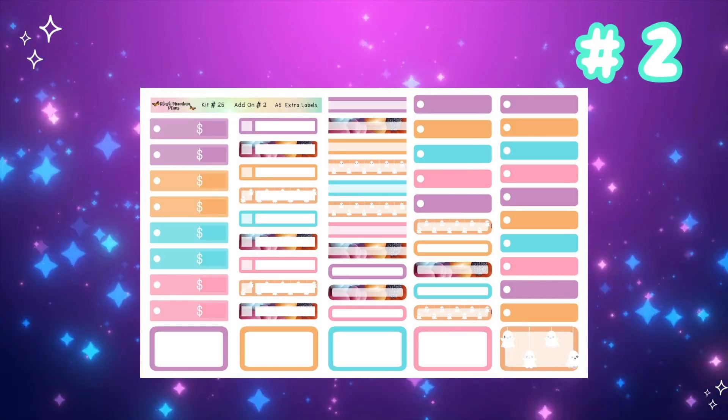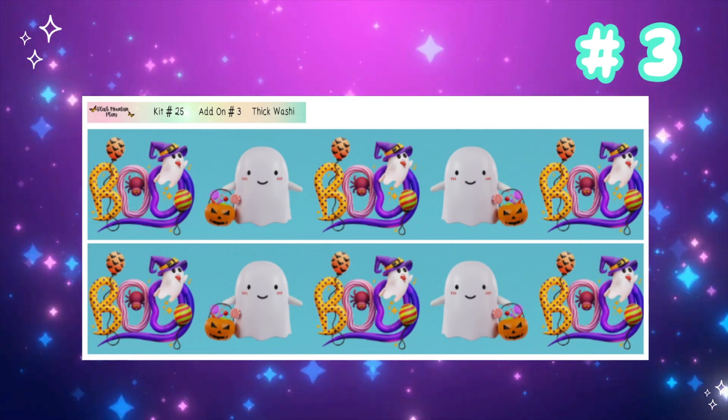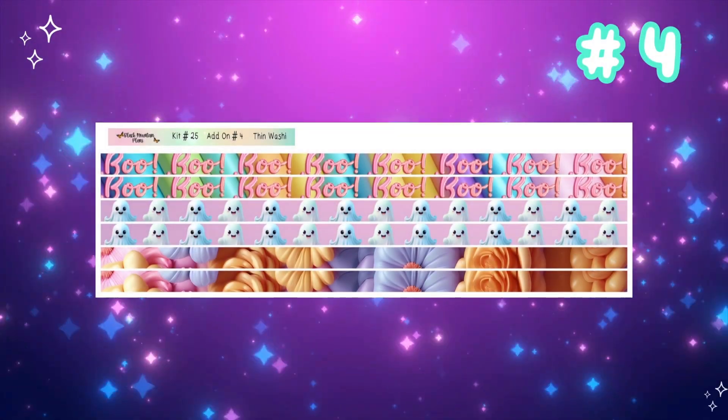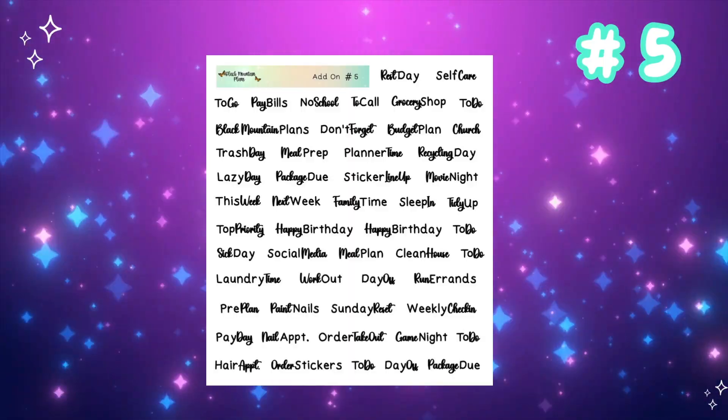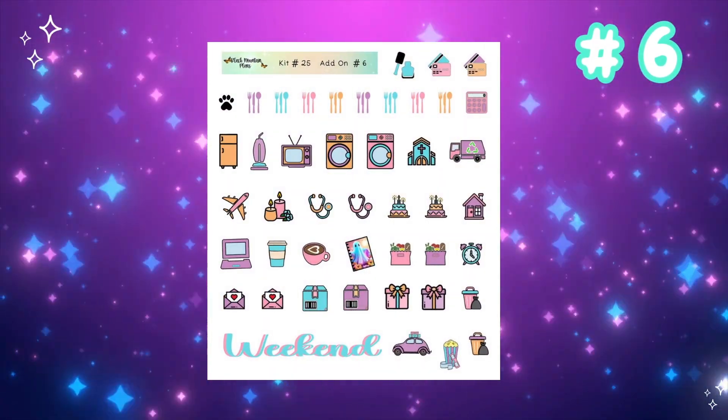I got a ton of requests to give extra A5 labels. And of course all the rest of the add-ons are the same. So we have our Thick Washi, and number four will be the Thin Washi. I loved those little plastic flowers with the ghosts. This is our dual-tone, dual fonts.